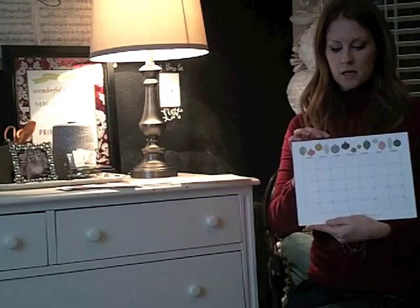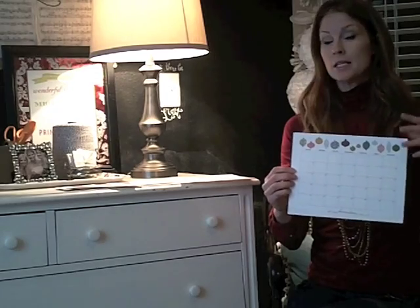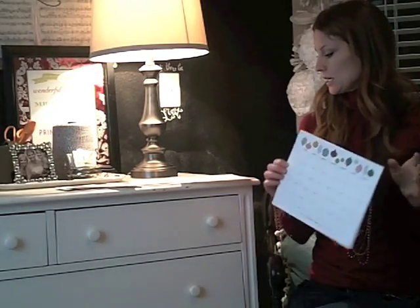The December calendar is one of my favorite things. It has all these cute ornaments, so this will hopefully get you in the holiday spirit and will help keep you organized.